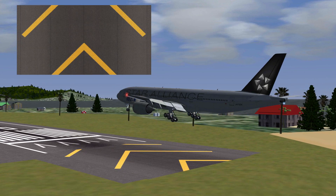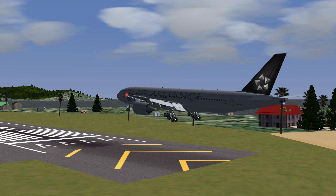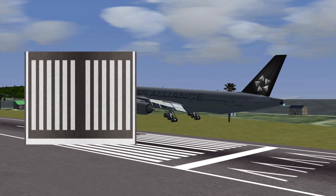This right here is a blast pad. It's often used to protect the ground below the runway against jet blast. It's not as strong as the rest of the runway, so you should never use it. These blocks in a row are called the threshold.